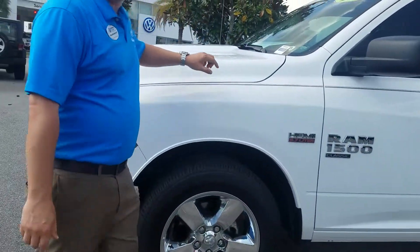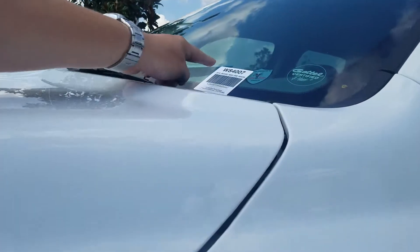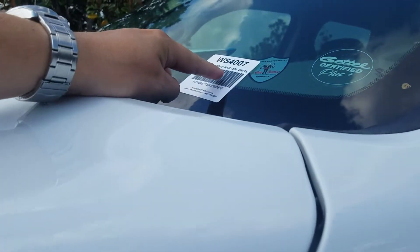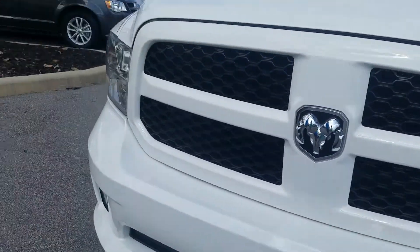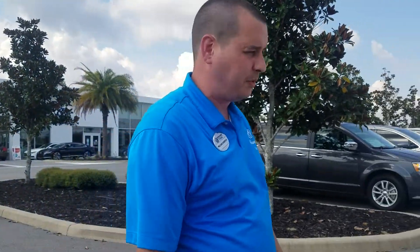This 2019 Dodge Ram has a stock number of WS4007. This 2019 Dodge Ram does come with a 90 day, 3,000 mile warranty, whichever happens first.